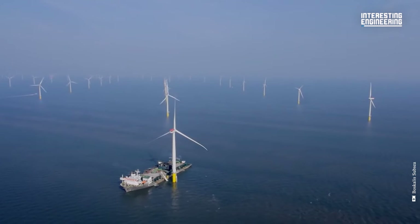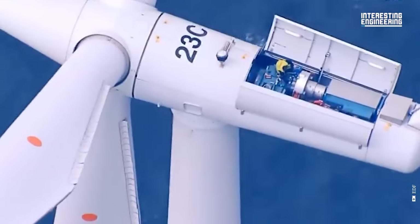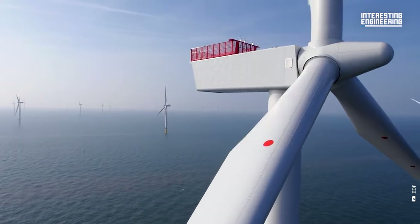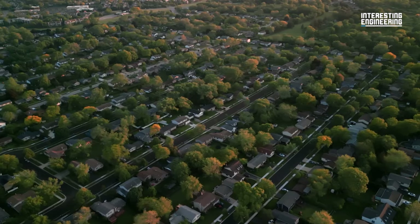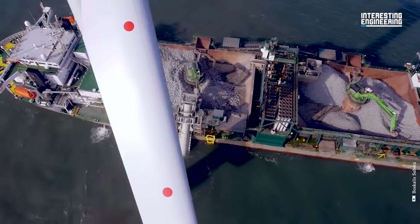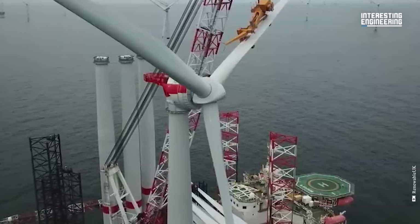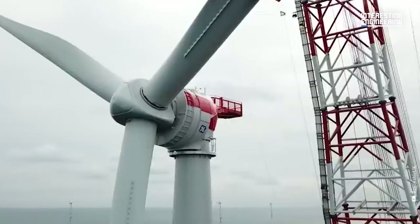This single offshore wind farm can generate up to 8 megawatts, three times more than onshore wind farms. That is enough to power up to 1,500 average households in America. It is estimated that the global offshore wind energy market will skyrocket to $90 billion in revenue by 2030.